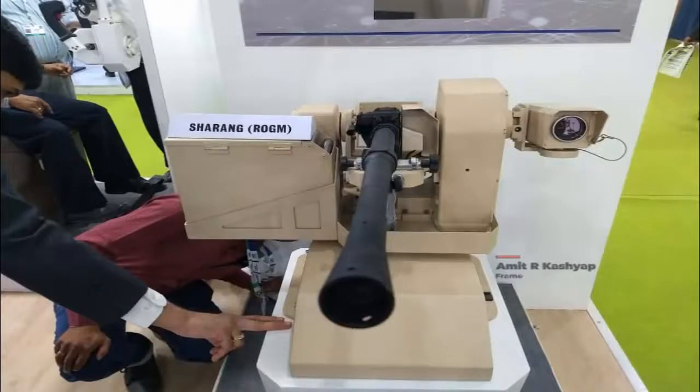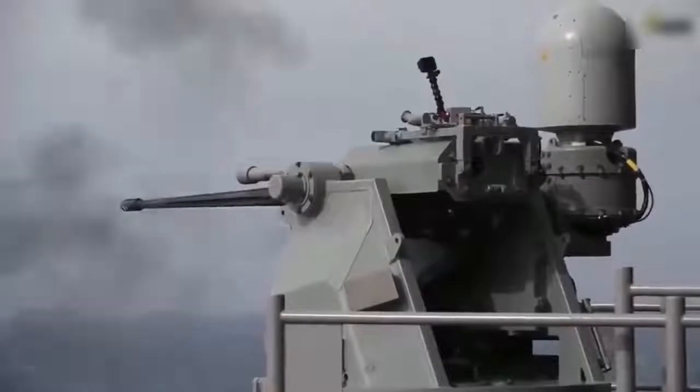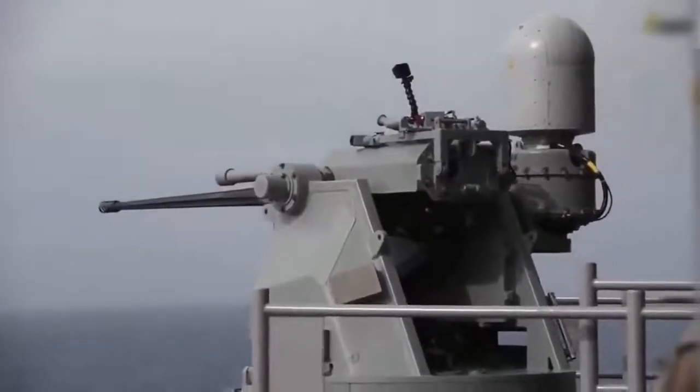Meet the Indian L&T Sharang Remotely Operated Gun Missile System. This is an indigenously designed and developed cost-effective weapon mount.